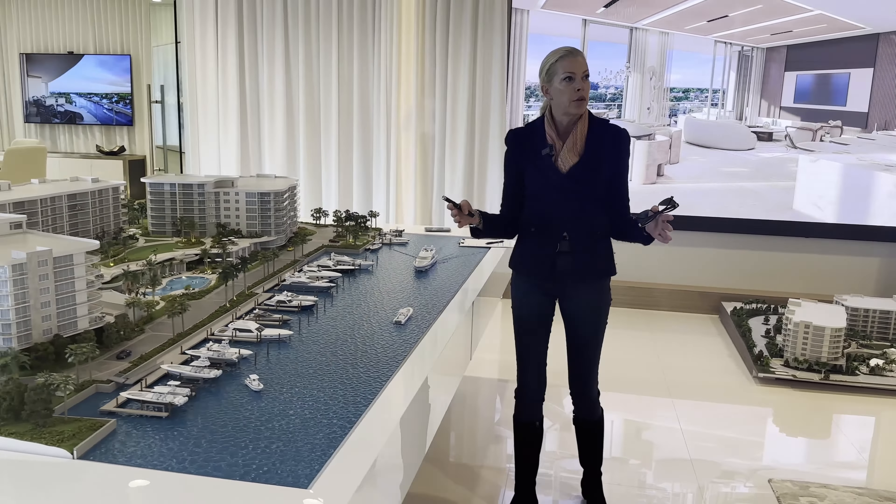The appliance package is going to be Wolf, Sub-Zero, and Cove appliances. What's unique about the project — all the apartments are floor-through, so we have east and west exposure. We have the Intracoastal to the west and the ocean to the east. And right now it's time to see the finishes — how it's going to look with amazing design.